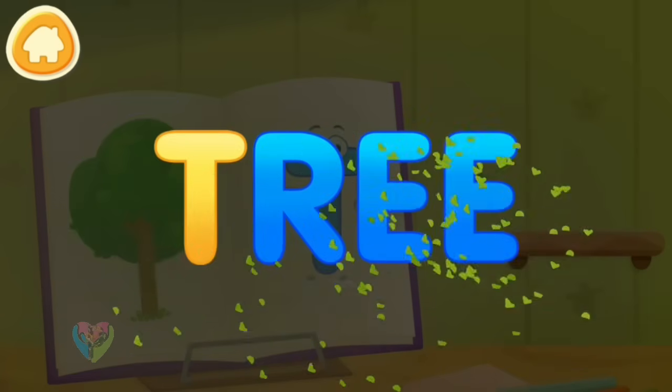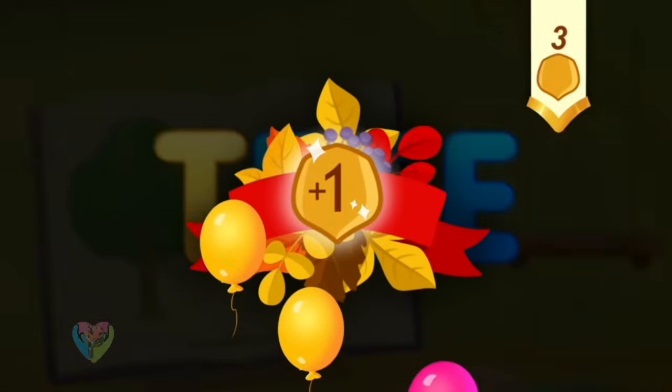Clean the word. T. Tree. You've earned a nut for the squirrel.